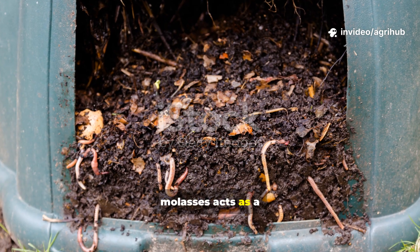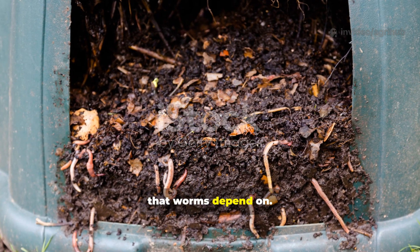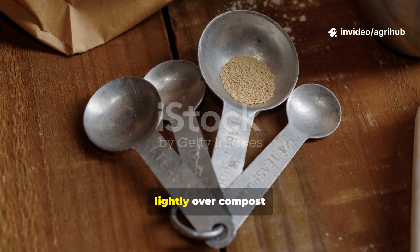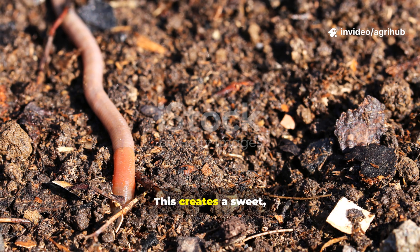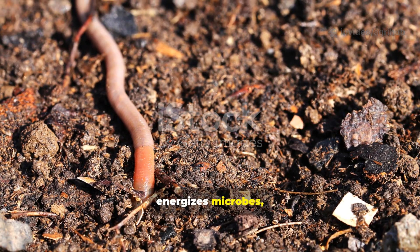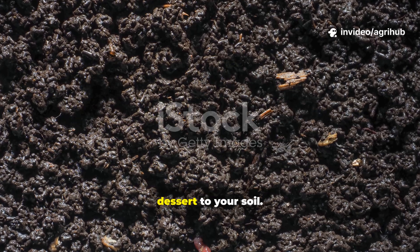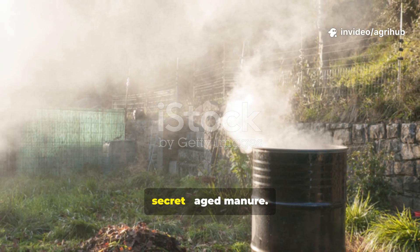When diluted, molasses acts as a microbial supercharger, feeding the bacteria that worms depend on. Mix one tablespoon of molasses per four litres of water, and sprinkle lightly over compost or soil once every two weeks. This creates a sweet, sticky film that energises microbes, encourages worm activity, and boosts humus formation. It's like serving dessert to your soil.